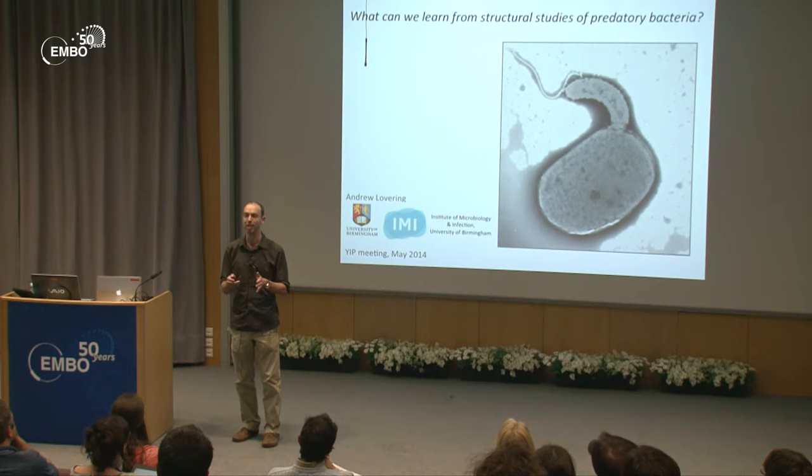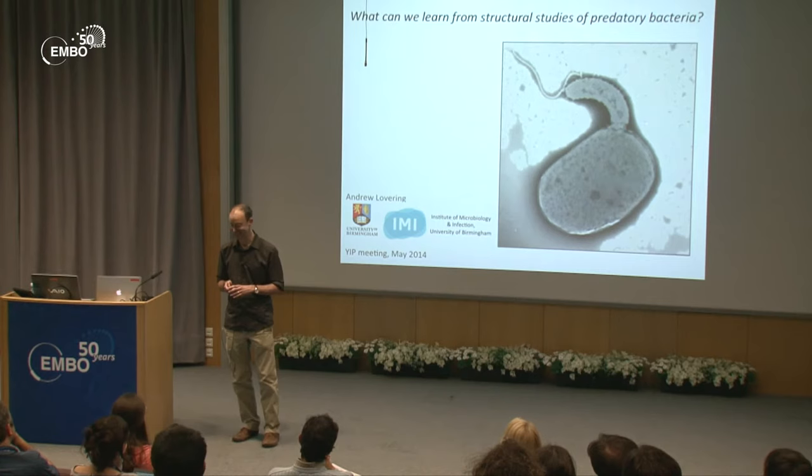Hopefully in 20 years I'll give a talk entitled 'What we did learn from the structural studies of predatory bacteria' — and I can only hope it fills longer than 10 minutes.